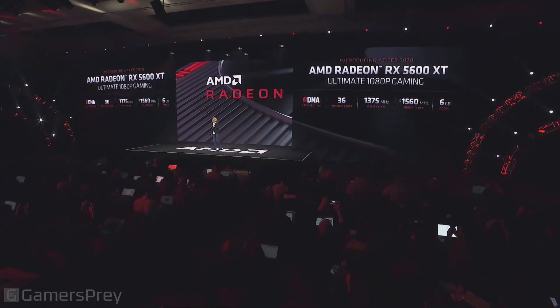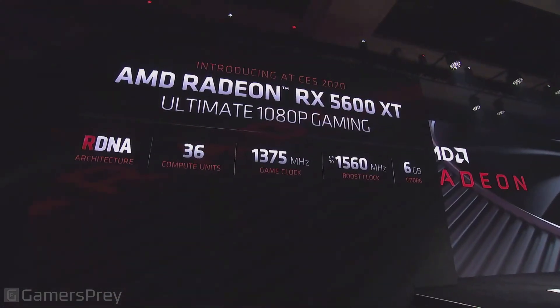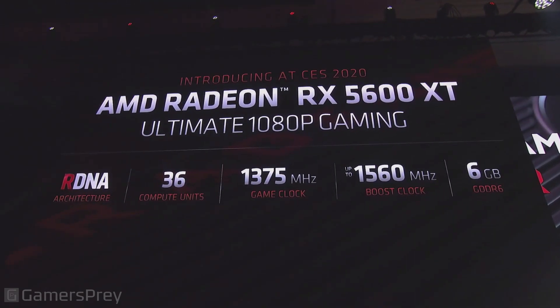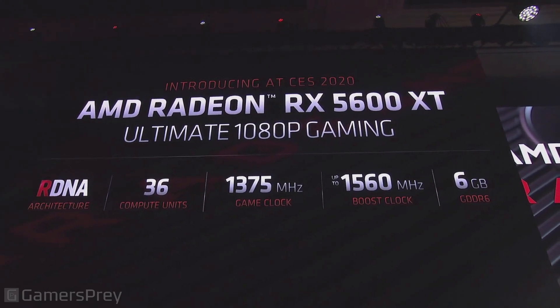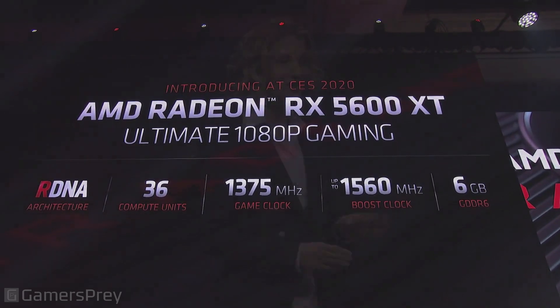The Radeon RX 5600 XT is the ultimate 1080p gaming card. It's built on RDNA, has 36 compute units, a game clock of 1375 MHz, and a boost clock of 1560 MHz. It's configured with 6 gigs of GDDR6. Now that we've covered the specs, let's look at how it stacks up in games.